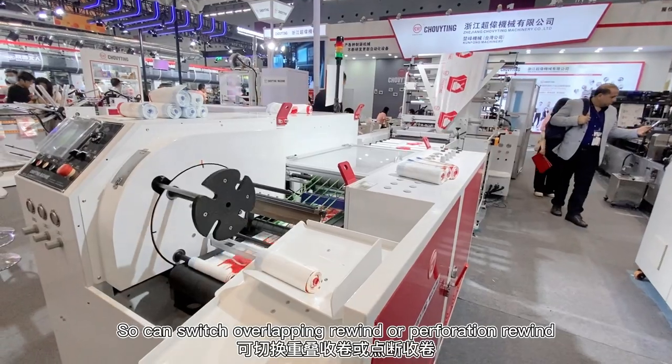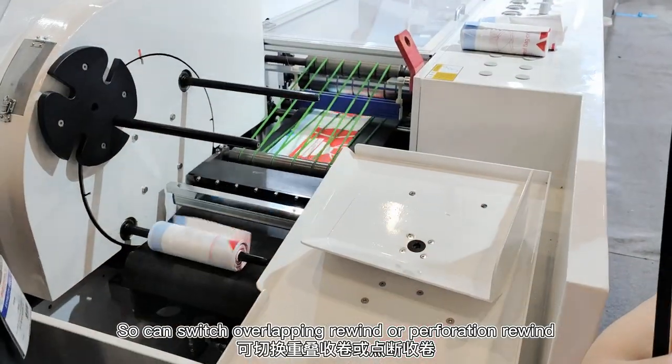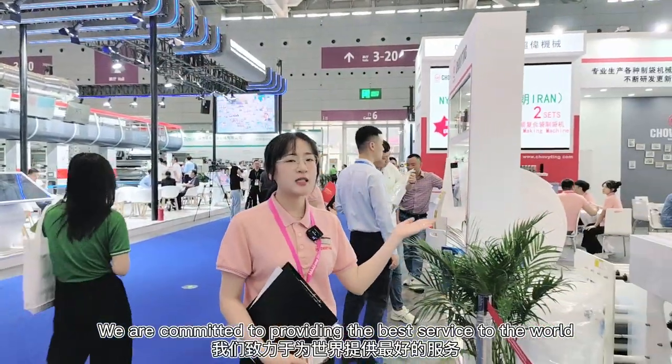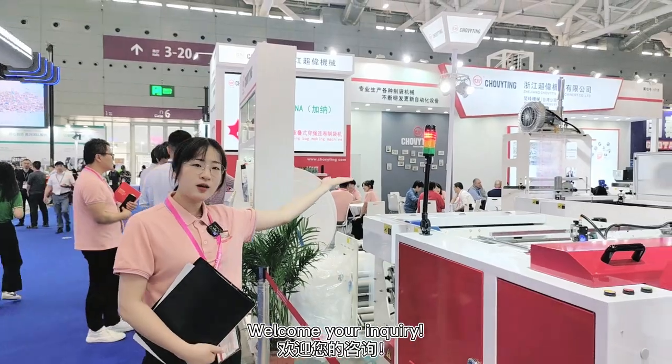You can switch over to a lagging rewinder or a preparation rewinder to achieve one machine, two functions. We are committed to providing the best service to the world. Welcome your inquiry.